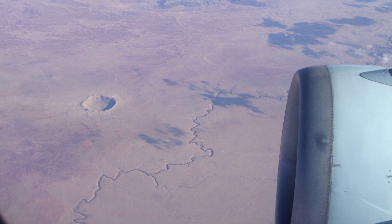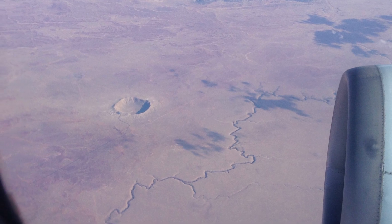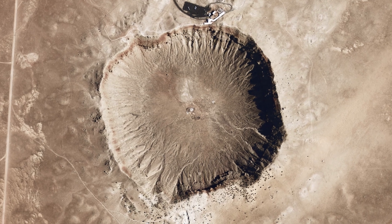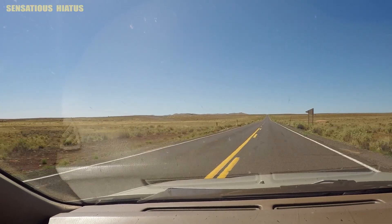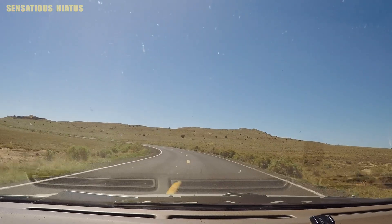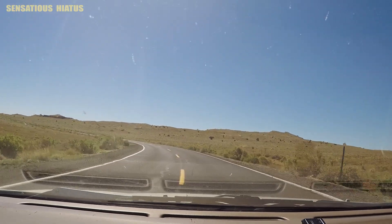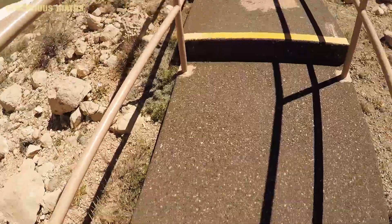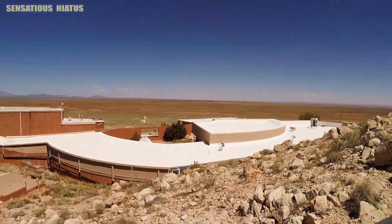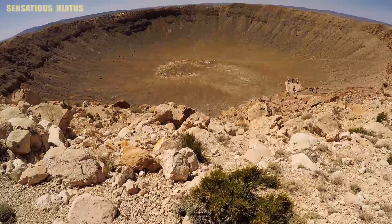Here's an image from the web of Meteor Crater from the air, and here's another image from NASA of Meteor Crater. Here's the footage that I shot — here I am just driving out to the crater. As you drive up, you can kind of see the rim there. Walking up to one of the viewpoints, that's the Visitor Center right there.